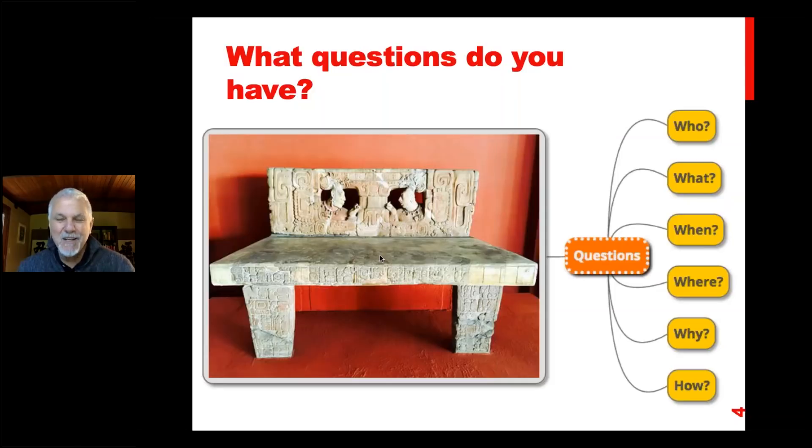Some of those questions would be: who made it? If you know it's from Guatemala, you've probably guessed already — it was the Mayans. What is it? I said it was a bench, but in sessions where I've shared this presentation before, some people have said they thought it was a sacrificial altar. When was it made? Well, it was made by the Mayans, so it's obviously quite old. Where? Guatemala City.